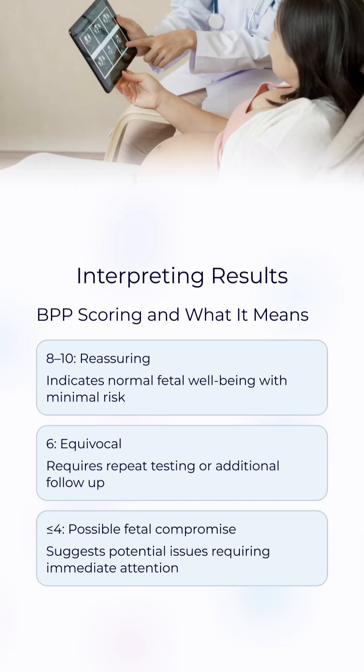A score of 8 to 10 is considered normal. A score of 6 is borderline and may require repeat testing. A score of 4 or below could indicate fetal hypoxia or acidosis, prompting possible intervention or delivery.